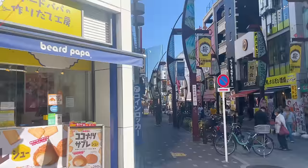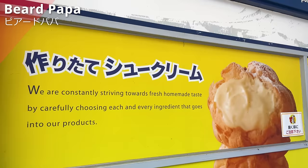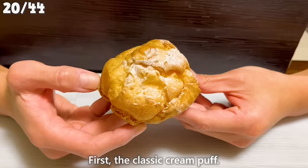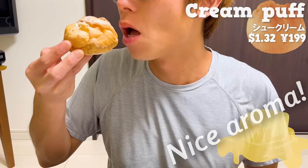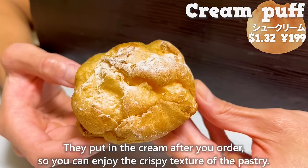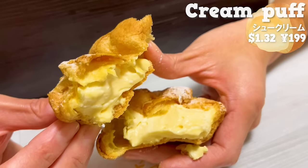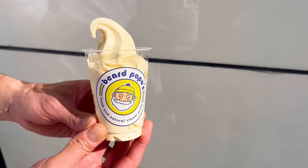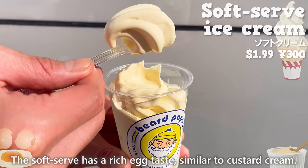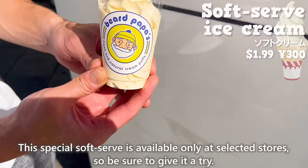Next, we'll introduce Beard Papa, a specialty shop for cream puffs with the most stores in Japan. The classic cream puff has a nice aroma of butter. They put in the cream after your order so you can enjoy the crispy texture of the pastry. The custard cream inside uses high-quality vanilla beans from Madagascar, giving it a pleasant aroma. Next up is the soft serve ice cream, available only at some stores. The cup is adorable. The soft serve has a rich egg taste, similar to custard cream, and the sweetness of milk makes it delicious. This special soft serve is only available at selected stores, so be sure to give it a try.